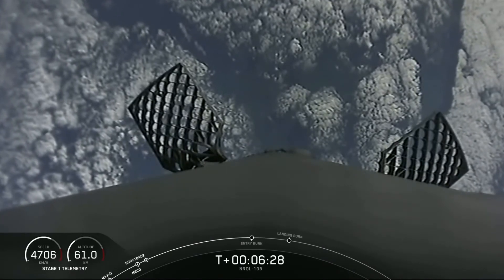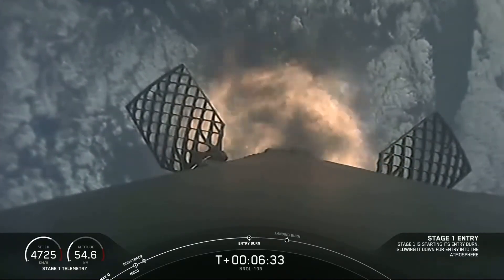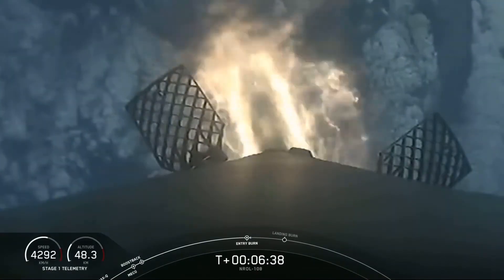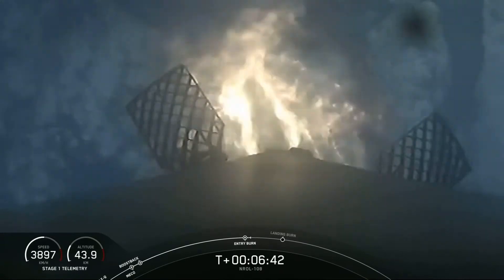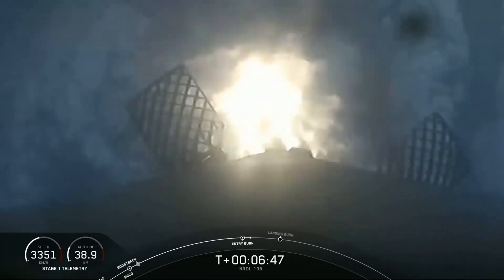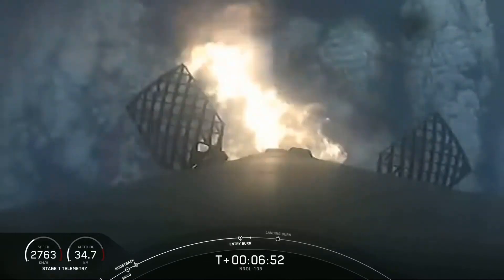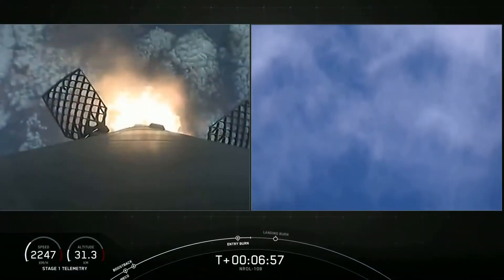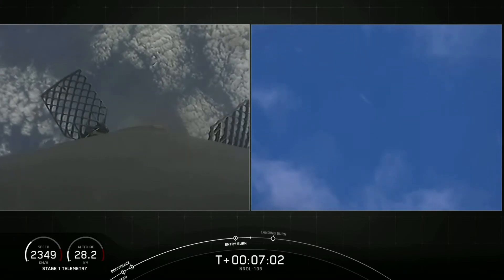Stage one entry burn startup. You can see on screen three Merlin engines have relit and are currently slowing the stage down. This burn lasts for a total of 26 seconds. Stage one entry burn shutdown. The second burn for the first stage is done.